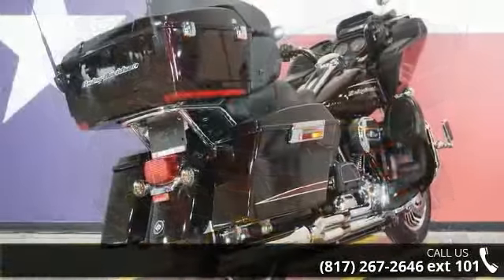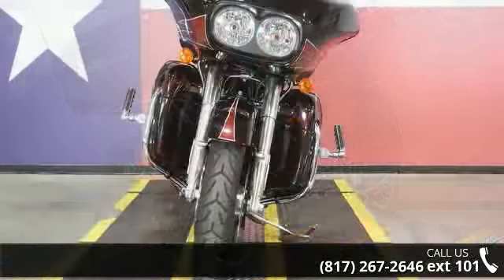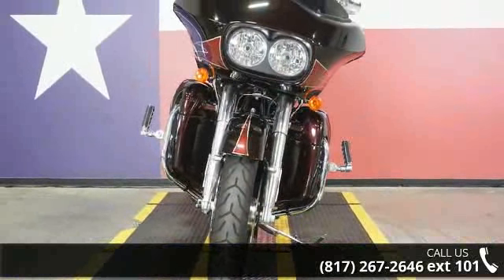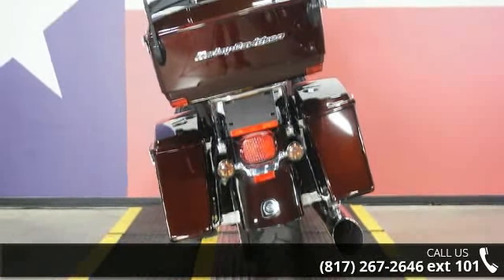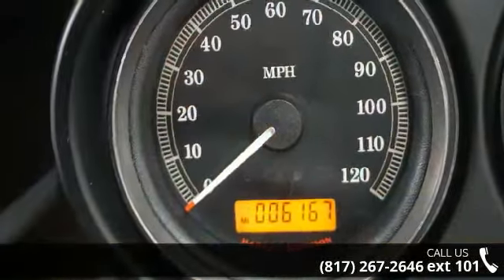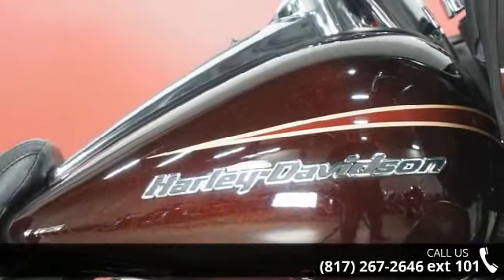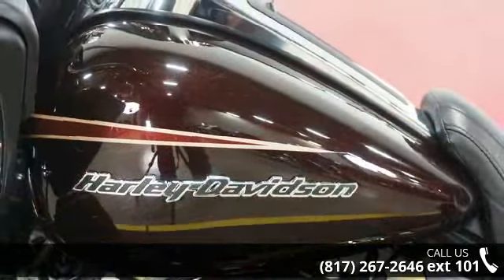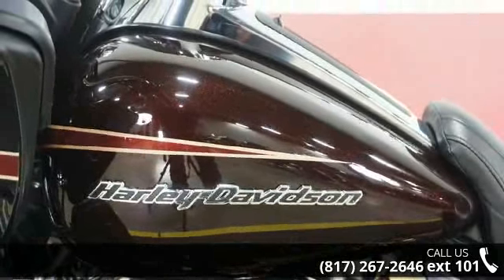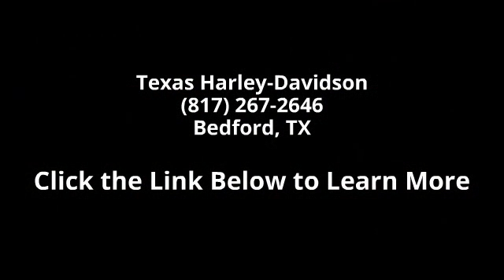Let us put you on this bike today. Call or click to schedule a test ride. Do not forget to schedule a test ride. Thank you.